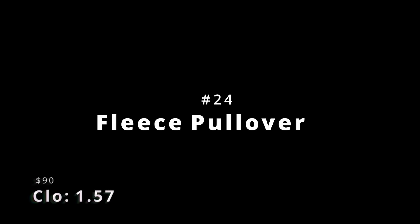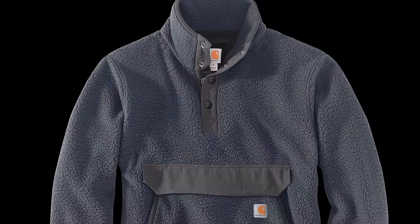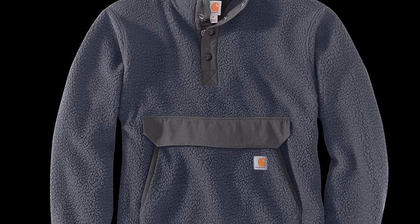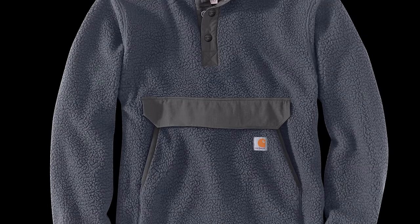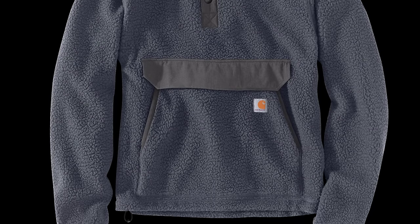Number 24 is the Fleece Pullover, with a clo of 1.57 — another tie — and a price of $90. This is a newer model that could work just as well as a mid-layer as a standalone piece. You get a big front pocket and the capability to open up the placket if you want. But what I was really surprised at is that this actually matches the warmth of a full-on jacket — more modern materials and all, but boy, that's pretty impressive.